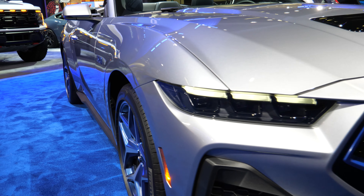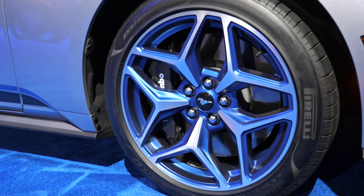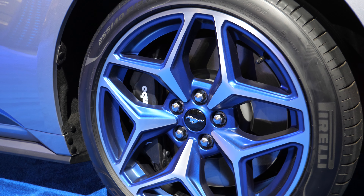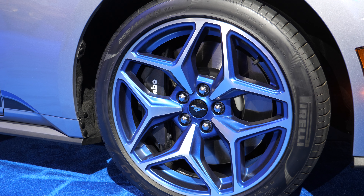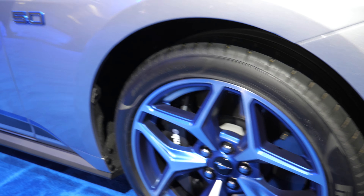Coming around to the side, the most striking thing about the California Special are the wheels. These are again painted in Rave Blue — they look much bluer in person compared to what the camera shows. These are 19-inch wheels, and the Rave Blue color is very striking; you're not going to mistake this for anything else.